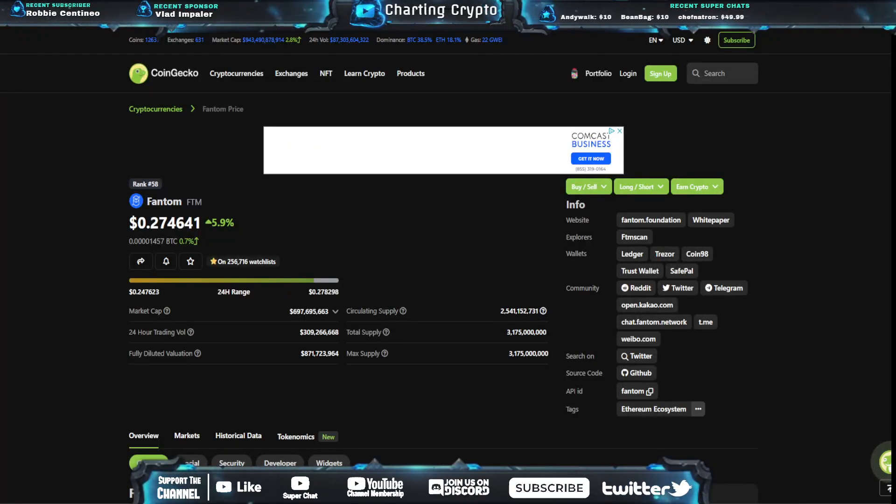What's going on everyone? Welcome to Charting Crypto. Today we're going over Phantom FTM, up 5.9% at 27 cents.